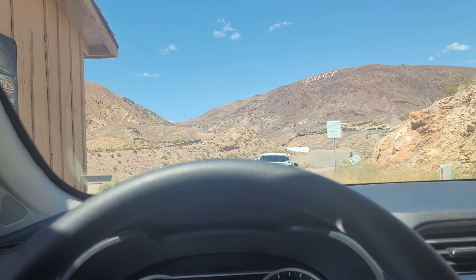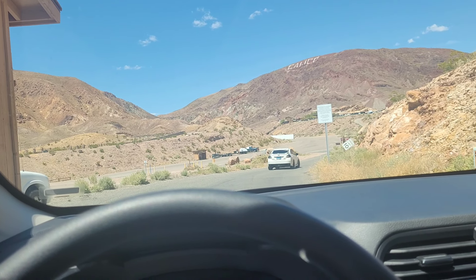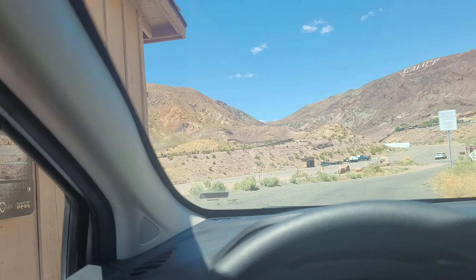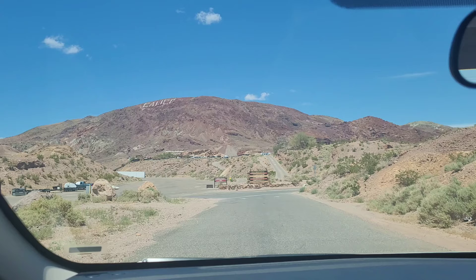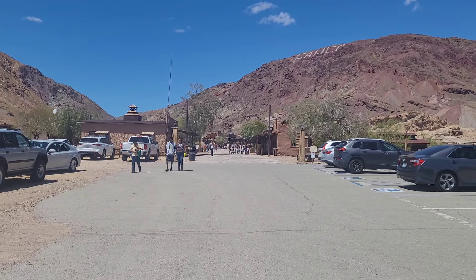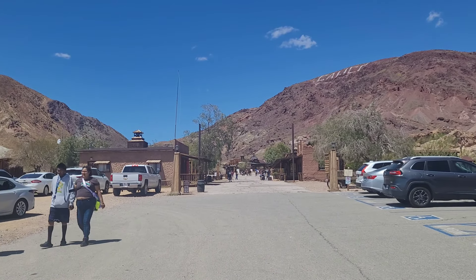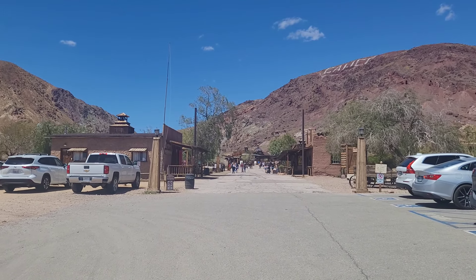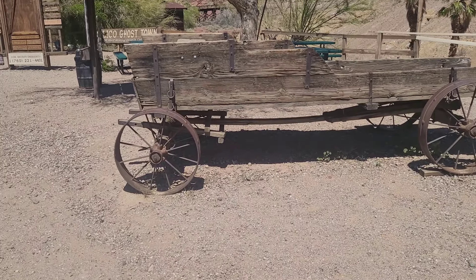So we got Peter to enter here. It's $16 per person to come to Calico Ghost Town. Welcome to Calico Ghost Town — just going to give you a little walk through. We don't know what to expect, but it's an old mining town. People used to live here back in the day. Let's go walk through and see.